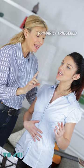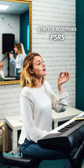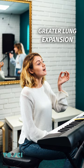The reflex is primarily triggered by stretch receptors called pulmonary stretch receptors (PSRs), located in the smooth muscles of the airways and the bronchioles. However, during forced or deep breathing, this reflex is overridden to allow for greater lung expansion.